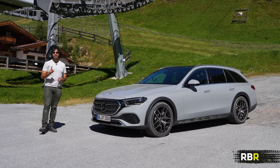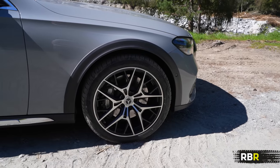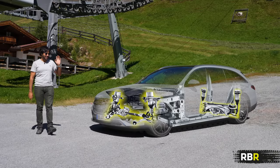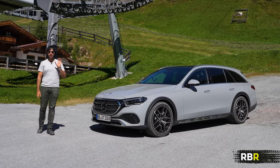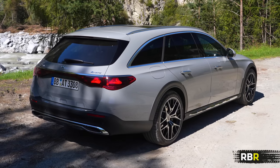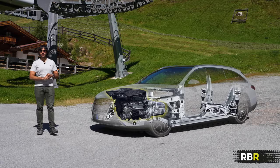On the rear bumper there's a unique design with underguard protection, all geared towards occasional off-roading. My favorite element is the wheels - they remind me of AMG alloys of the past and they really suit the All-Terrain. This E-Class estate always comes with 4Matic and always comes with air suspension on both the front and rear axle as standard with ADS+, which is adaptive damping per wheel. In off-road mode the car sits up to 46 millimeters higher, giving you some nice ground clearance.